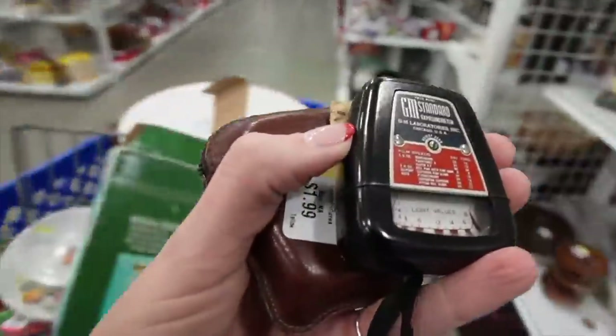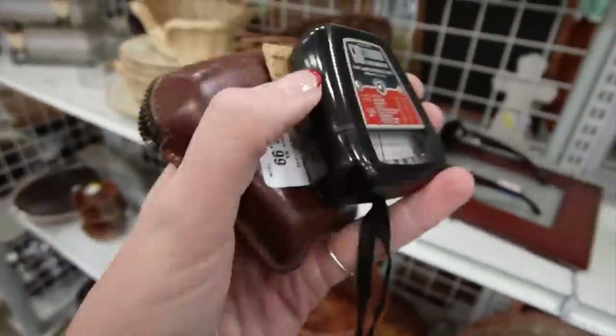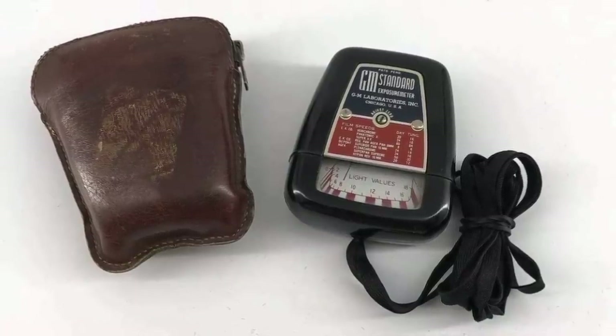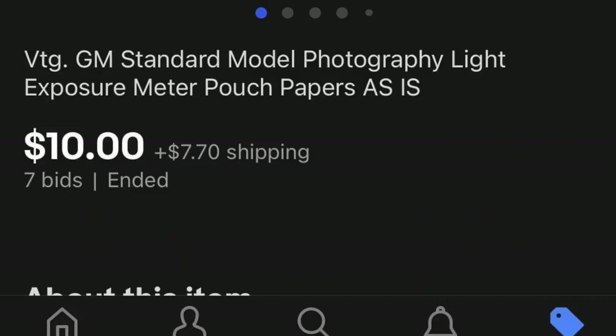I wasn't sure exactly what this thing was, but Dagny convinced me that it probably had something to do with photography — it was an exposure meter or something like that.